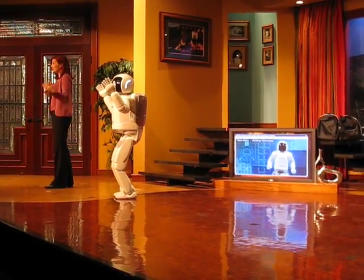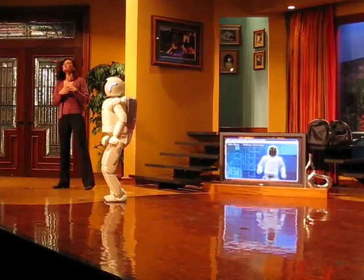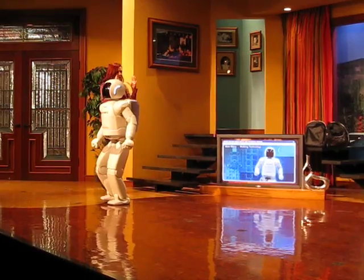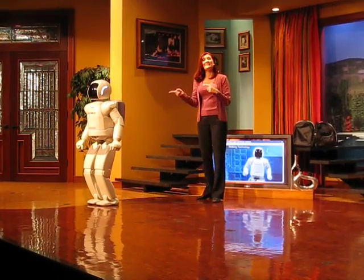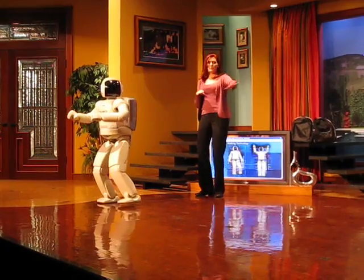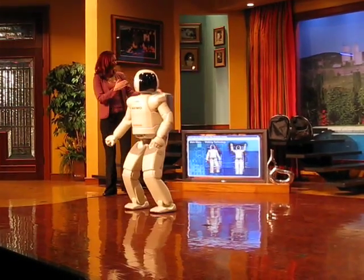So with Asimo, it's really amazing that it does something very similar. Only it uses sensors, motors, and computers to maintain its balance and walk like a human. Asimo also has the ability to sidestep in a straight line, or even on a curve.